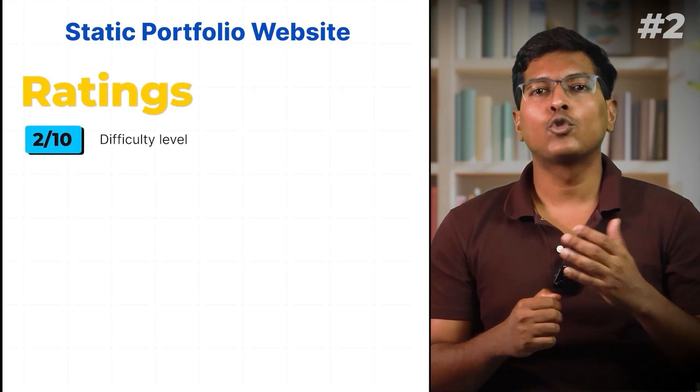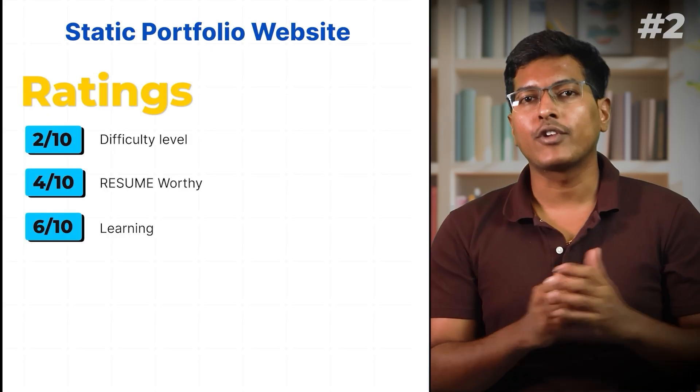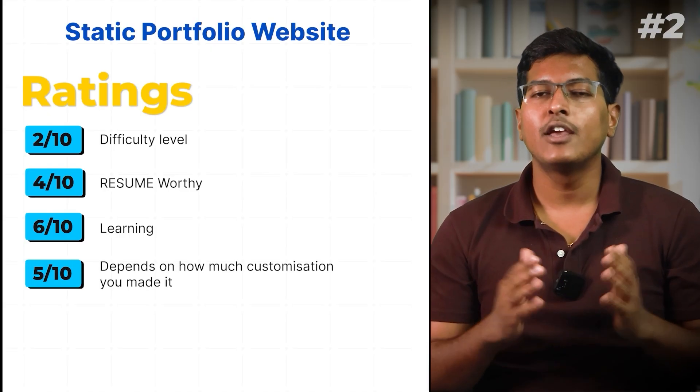Ratings: Difficulty level 2 out of 10. Resume worthy 4 out of 10. Learning 6 out of 10. Cool factor 5 out of 10, depending on how much customization you add.